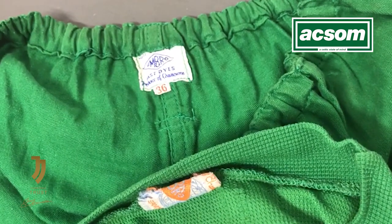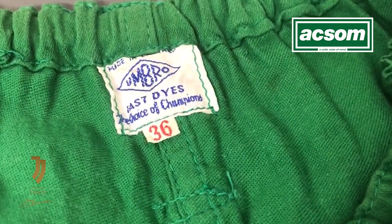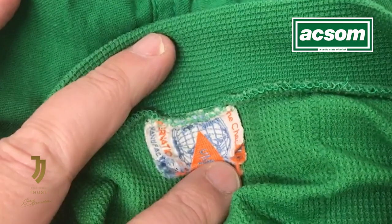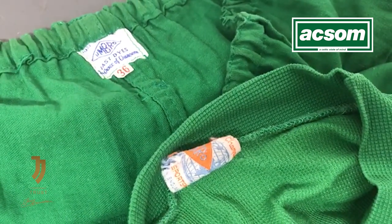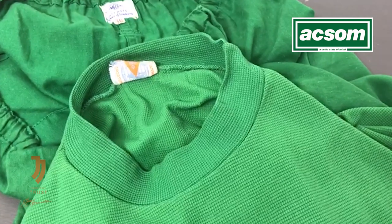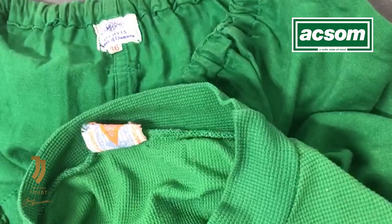Part of the research to try and identify when this jersey and shorts were worn will lie in the Umbro labeling — there are experts out there who can tell us when these particular Umbro labels were used. The material itself has a dimpled effect on it, so Celtic State of Mind will be speaking to Umbro experts to try and put a date on these items, and will then be comparing this jersey against the only other known example of a match-worn Celtic jersey of its type to see if it is manufactured on the same material. Once we do that, I think what we will have on our hands is the buy of the auction.